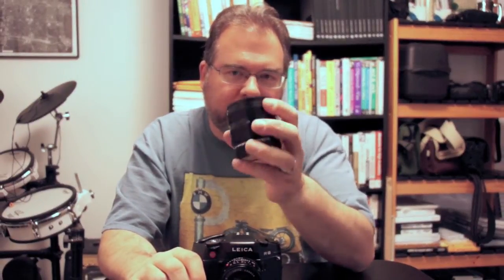Then you get a little weird in there. They have the Elmarit, which is generally an f2.8 maximum aperture lens. So this Elmarit 90 is an f2.8 90mm lens.